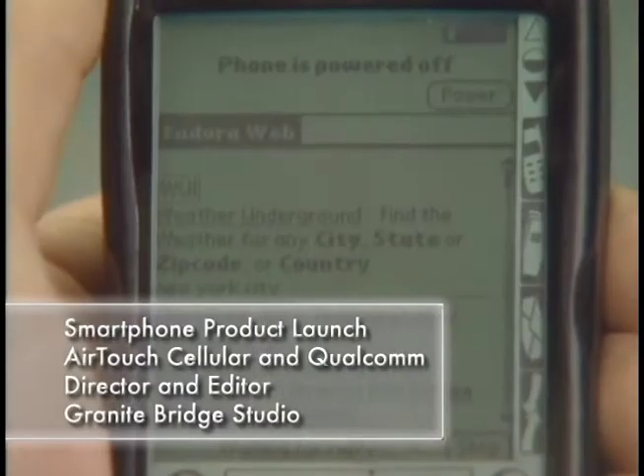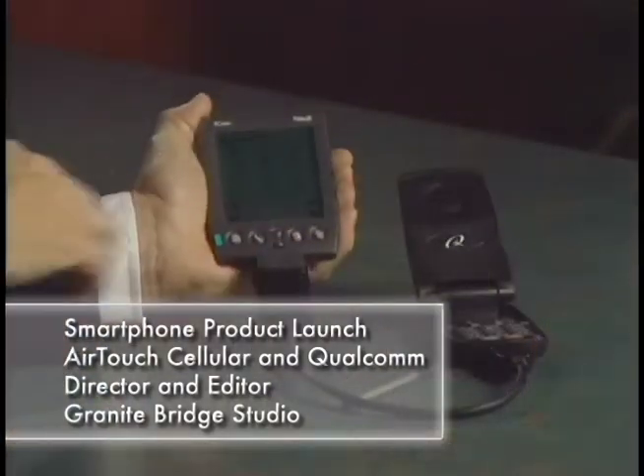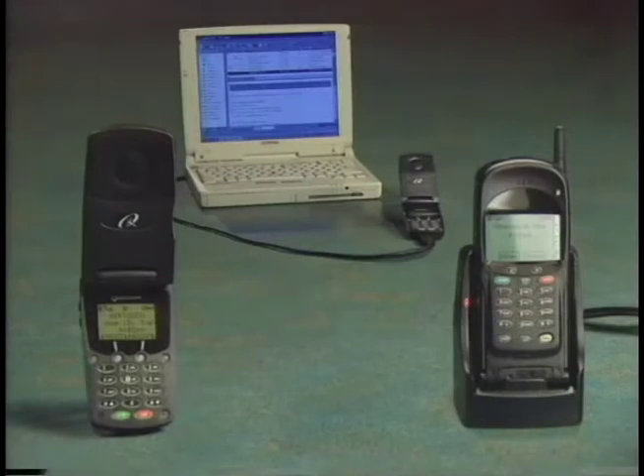Enhancements to cellular technology have led to the development of a new class of digital wireless phones with new features. We call these smartphones.